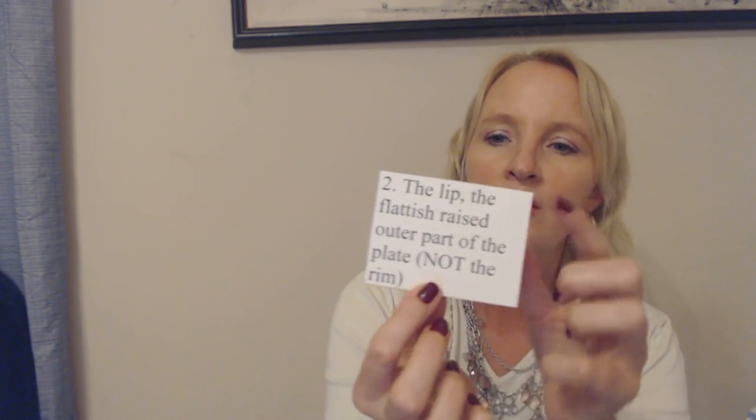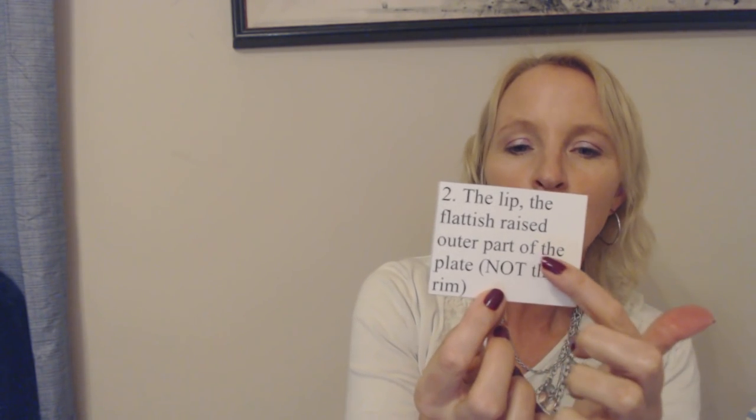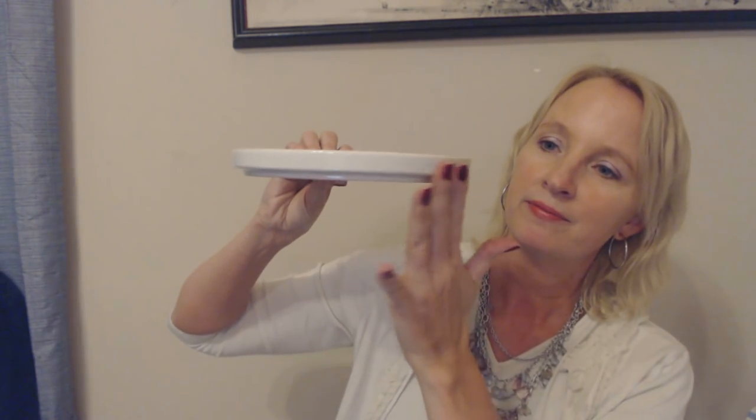The second part is the lip, which is the flattish, raised outer part of the plate. Now that is not to be confused with the rim — that's actually a separate part. So you have the lip, which is the flattish raised outer part. This plate has quite a dramatic lip. Now this is another plate from my kitchen — it's made of plastic or melamine. It's much lighter, looks very different, much thinner, and it doesn't have that big raised side on it like my salad plate does. But this is still a plate — and it's also bigger than the other one.